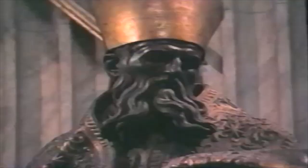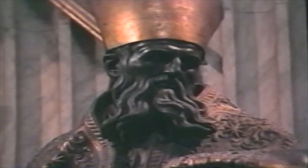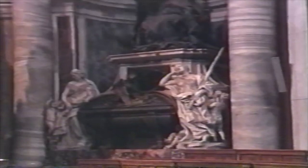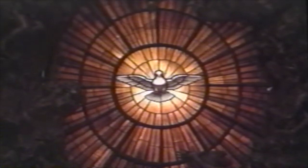The throne is supported by carvings of different saints. To the right of the main altar is the tomb that Pope Urban VIII ordered Bernini to create for him. Above the throne of St. Peter is a gilded bronze window that diffuses a golden light around the dove, symbolizing the Holy Spirit.